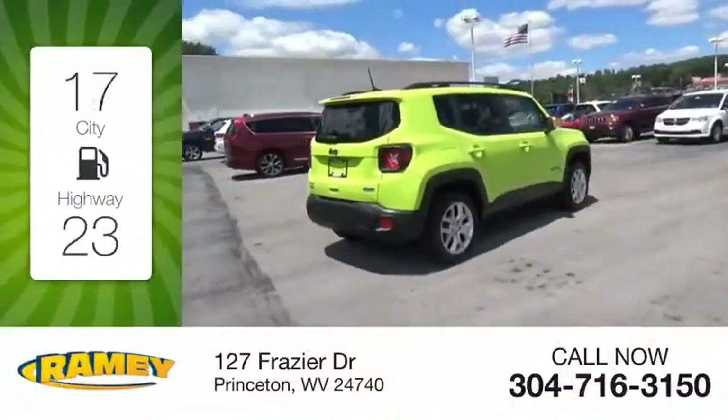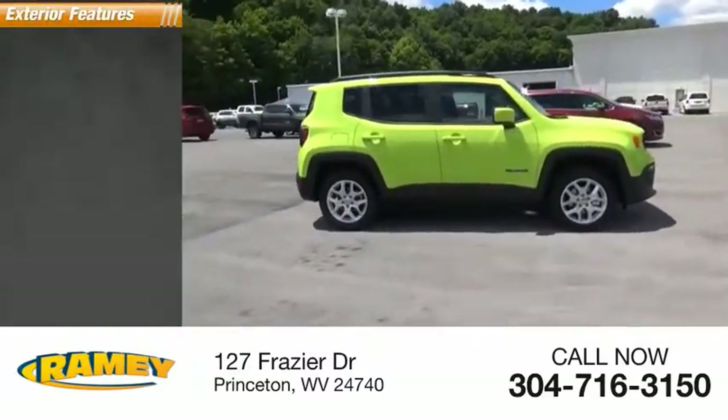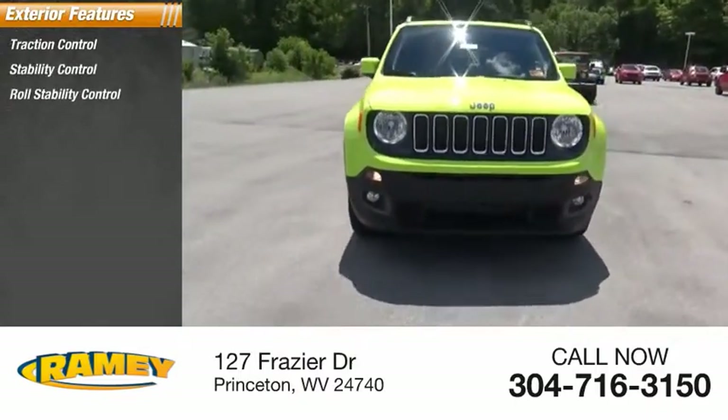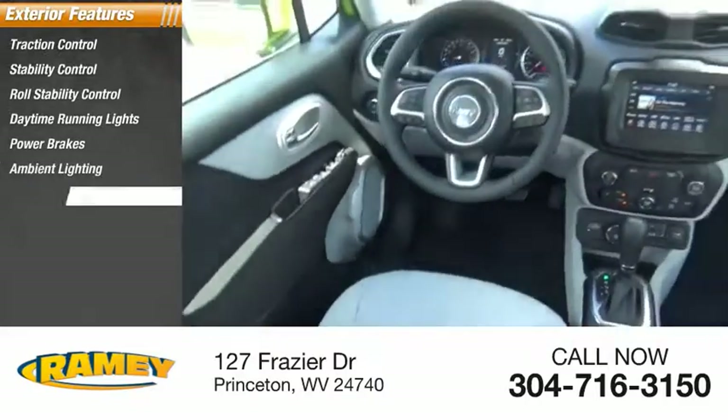Great fuel efficiency saves you money by requiring fewer trips to the gas station. Here are some of this vehicle's great options: traction control, stability control, roll stability control, daytime running lights, power brakes, ambient lighting, braking assist.